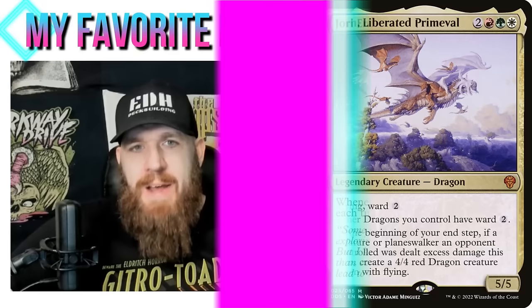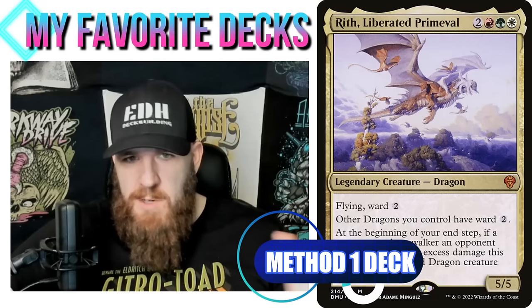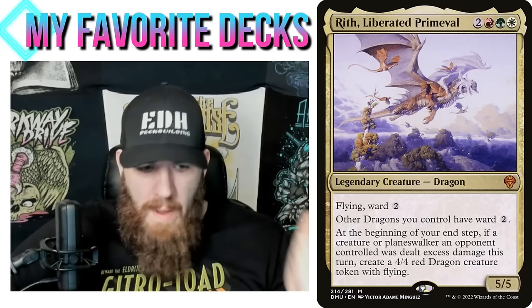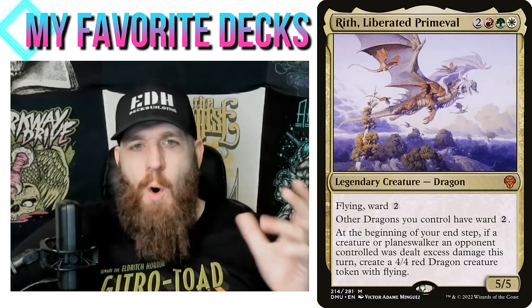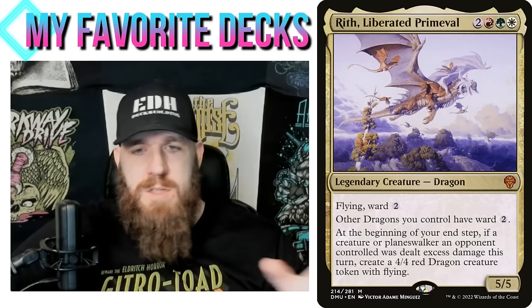My Rith, Liberated Primeval deck is one of my original Five Unique Builds videos — it was the first or second one I did. A lot of the commanders in that series are either ones everyone builds the same way traditionally, and I try something different, or ones I think people are building the wrong way. Rith, Liberated Primeval falls in the latter category — I just think people are building it the wrong way.